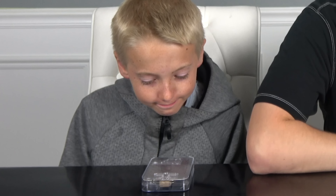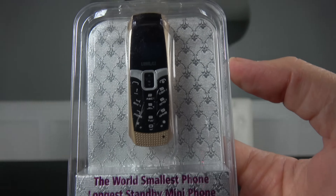All right, you got it, bud. Hello. Welcome back to What's Inside. I'm Lincoln, this is Dan, and today we are going to see what's inside of the world's smallest cell phone.